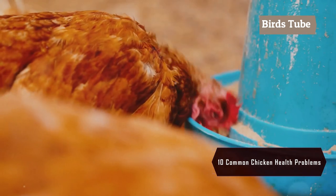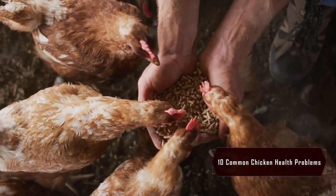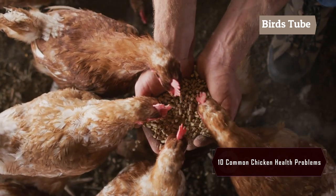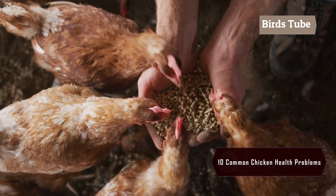Crop impaction occurs when food or foreign objects block the digestive tract. It's important to ensure your chickens are eating a balanced diet and have access to grit, which aids digestion.